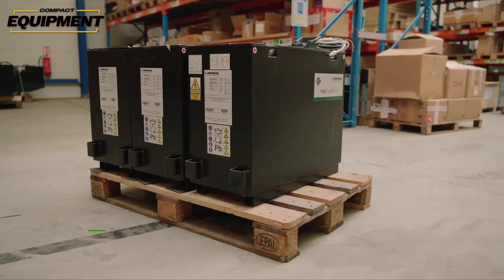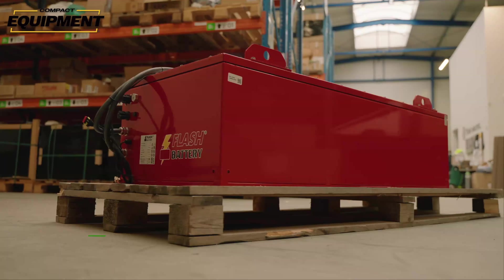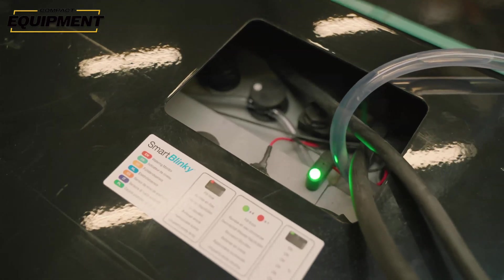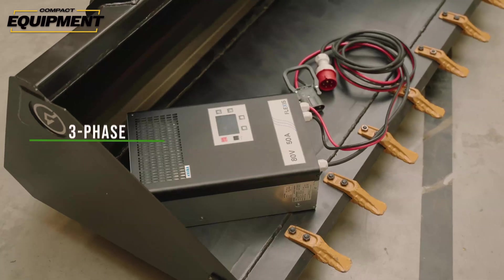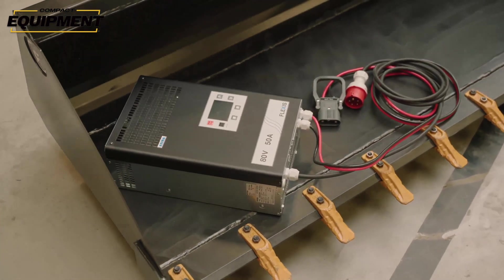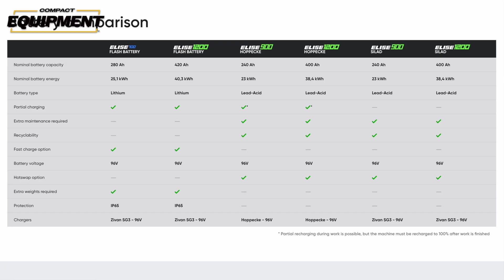The company's desire to provide the capacity you need to work a full day is also the reason it offers multiple battery options for many of its machines. Because heavier use of attachments greatly impacts battery life, First Green offers a few different battery options for each of its three full-size skid steer lineups. Those battery options are named Silad, Hopeki, and Flash Battery.